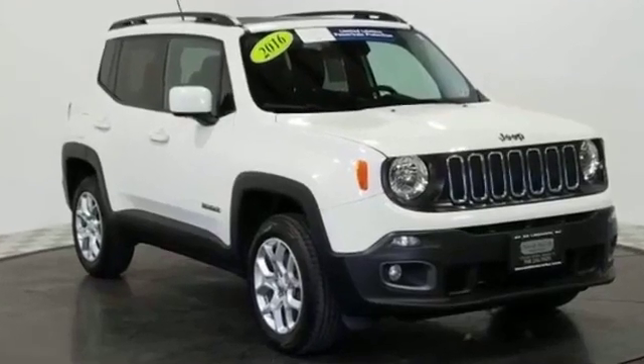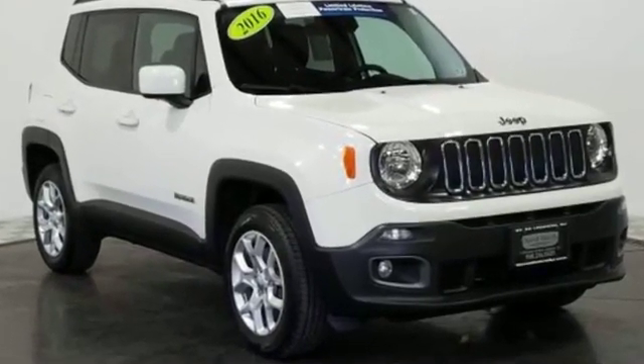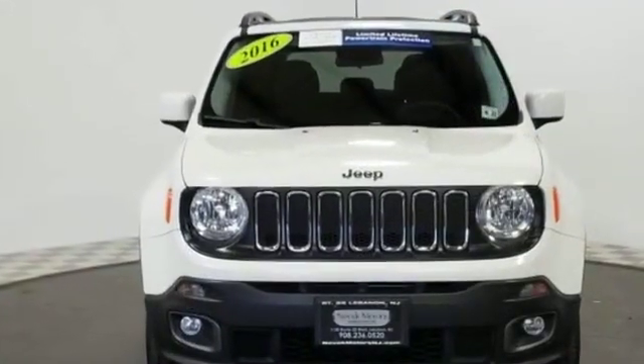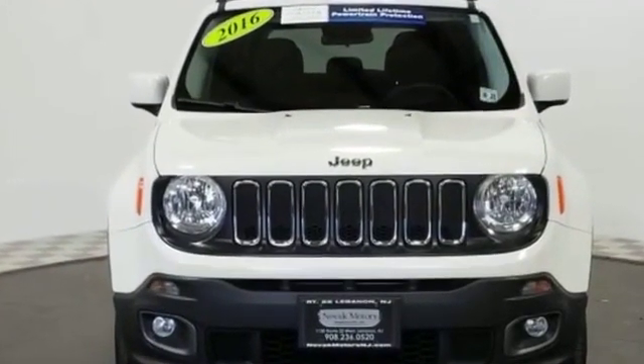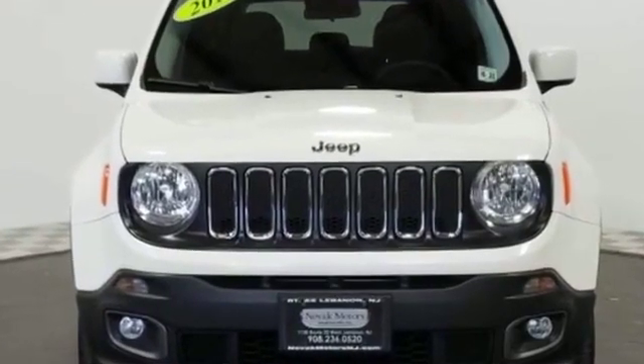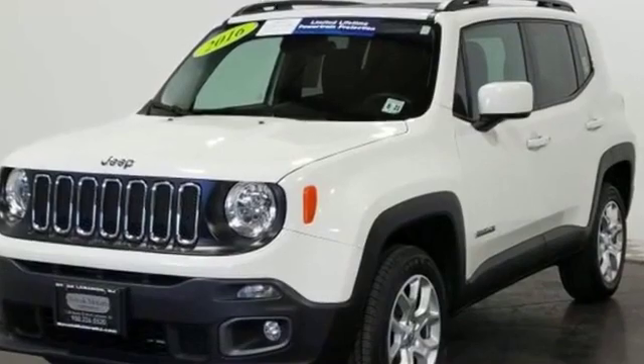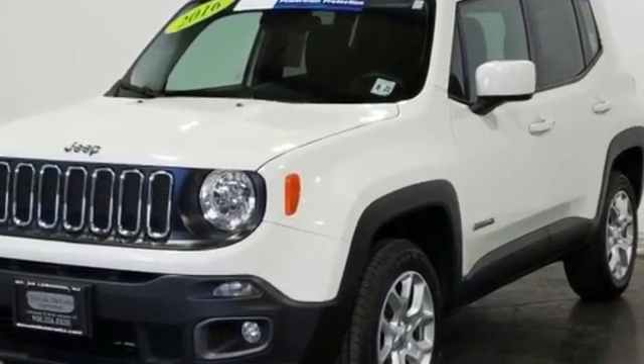2016 Jeep Renegade. With less than 15,000 miles on the odometer, this SUV offers space as well as power and performance. It strikes the perfect balance of fun and function while offering backup camera, satellite radio, and a turbocharged engine.